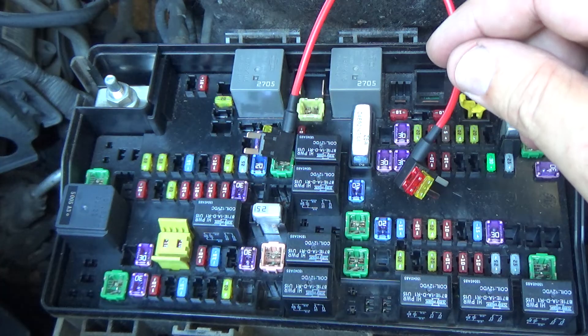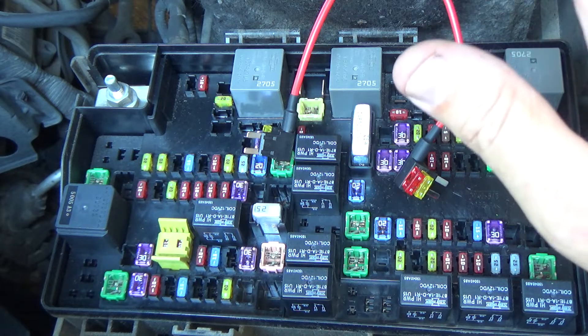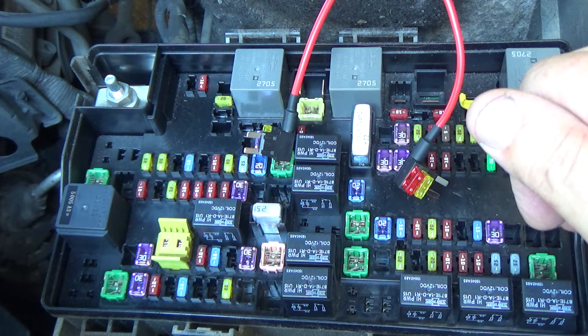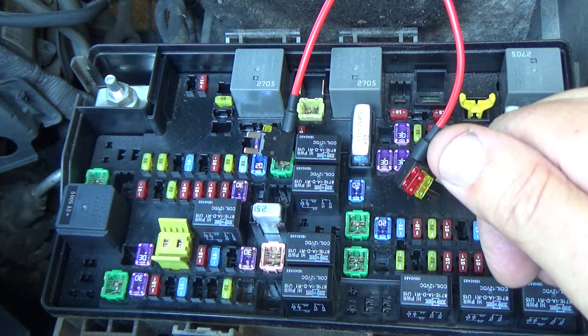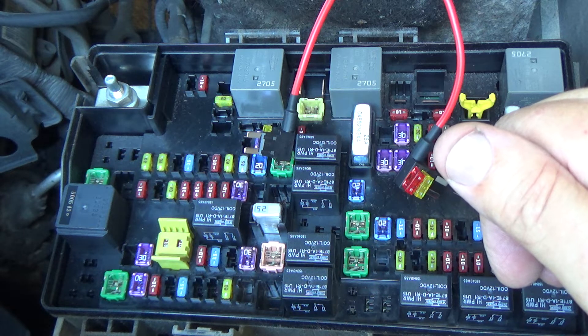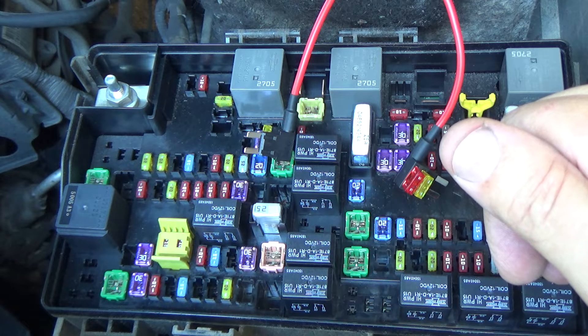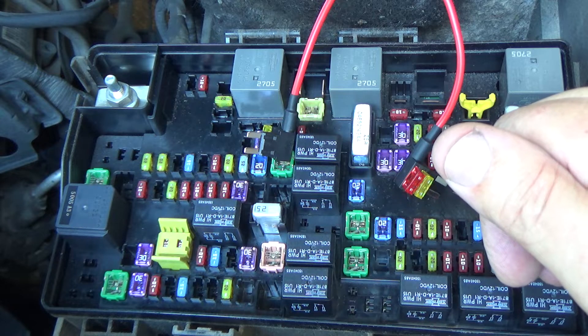Now when you bypass that fuel pump relay and take it over to the cigarette lighter, the fuel pump will run as long as the key is in the on position. You may have noticed — if you turn your key to the run position, you'll hear the fuel pump come on, and within two seconds it'll shut off. If you turn the key off and back to run, the fuel pump comes on and two seconds later shuts off. It does that because it does not sense a crank signal from the engine, so the PCM says there's no reason to have the fuel pump running.